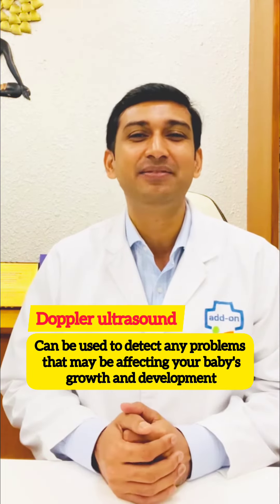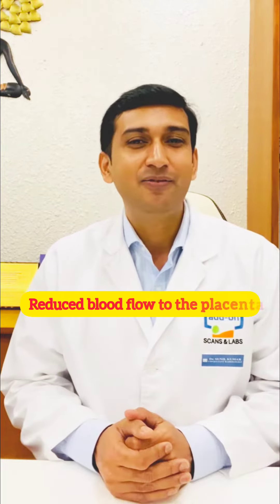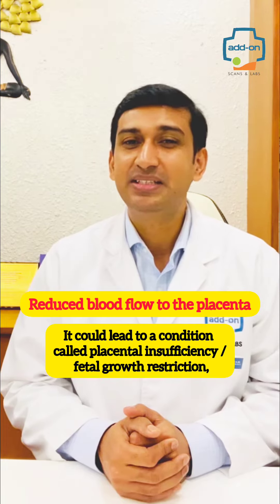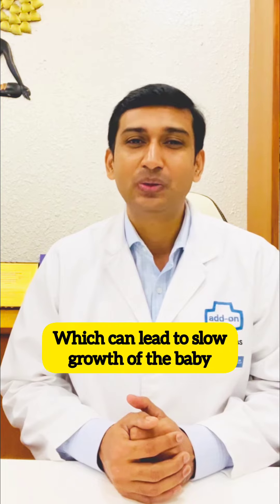Doppler ultrasound can be used to detect any problems that may be affecting your baby's growth and development. For example, if the blood flow to the placenta is reduced, it could lead to a condition called placental insufficiency or fetal growth restriction, which can lead to slow growth of the baby.